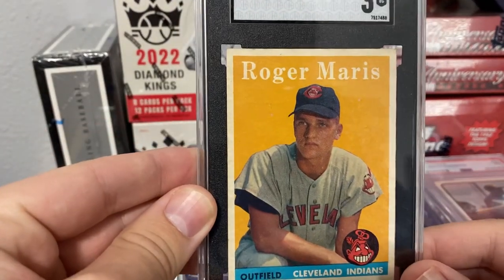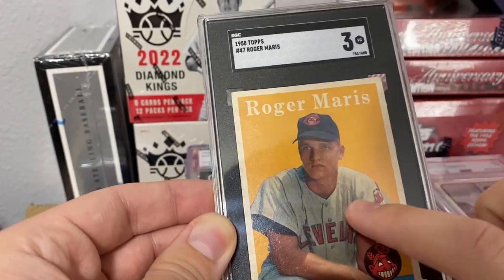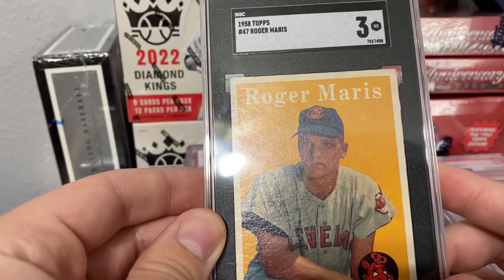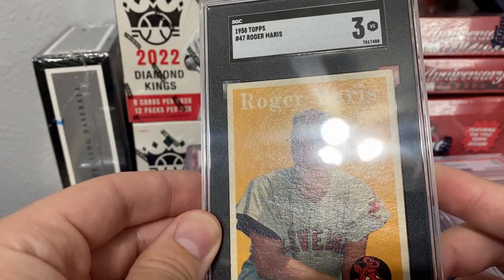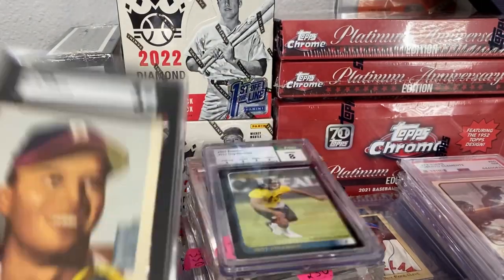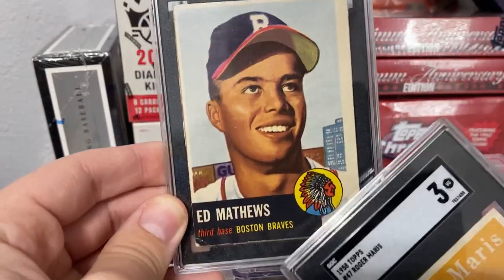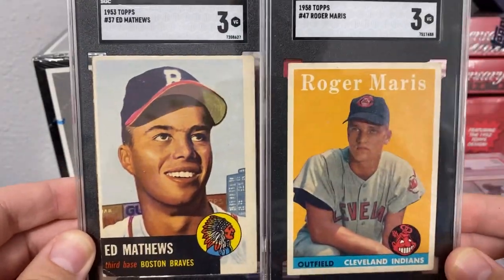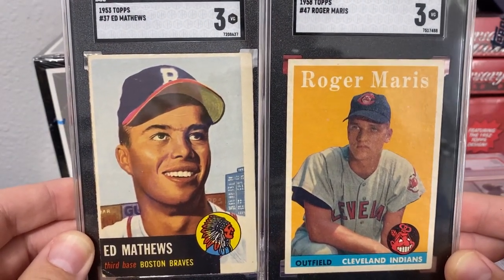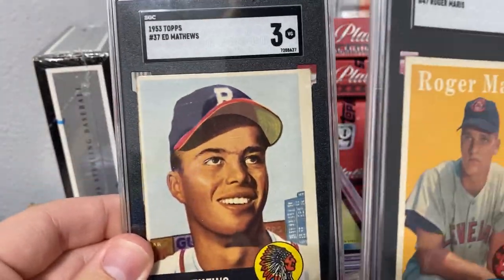Beautiful Roger Maris — there's a little surface wrinkle going across right there, barely noticeable unless you put it in the right lighting. You can see it a little bit on camera, but this card is a sweet-looking three. Another three of Eddie Matthews just for comparison — I know this is a Blackboard card — but appeal-wise that Maris is one of the nicest looking threes I've ever seen. 1953 Eddie Matthews, his second card.